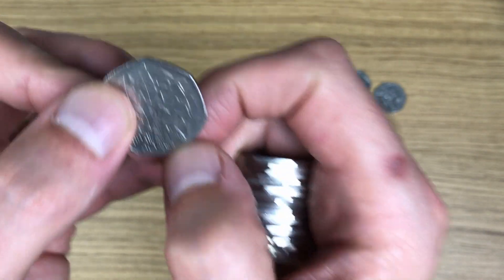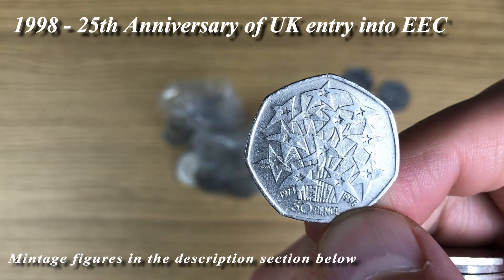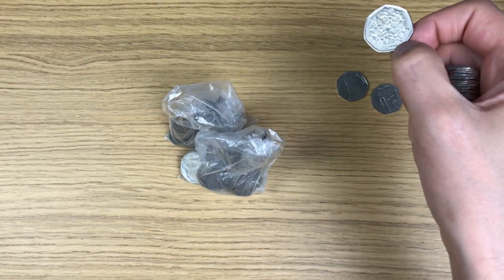Wow, that is a huge find. That one there is the EEC coin. What a find - took me ages to find that one for the book.